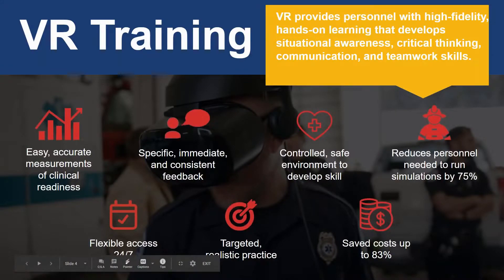Our ACLS VR training provides an immersive, repeatable VR simulation for first responders. The VR simulation can be done whenever, wherever, and how often it's needed. Your staff doesn't have to come in on their days off, and you don't have to pay overtime or spend time resourcing and orchestrating expensive training days. So let's take a closer look at the benefits of VR.